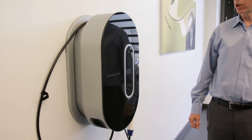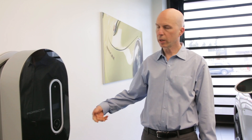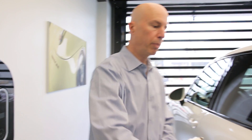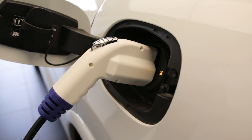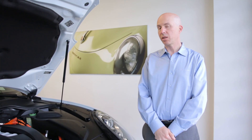Charging your E-Hybrid is really simple. Porsche supplies you with this charger, which is all you need to plug in your car. It plugs into the wall either with 110 or with a dedicated high-speed line. Just take your plug, open up your flap, and plug it in.